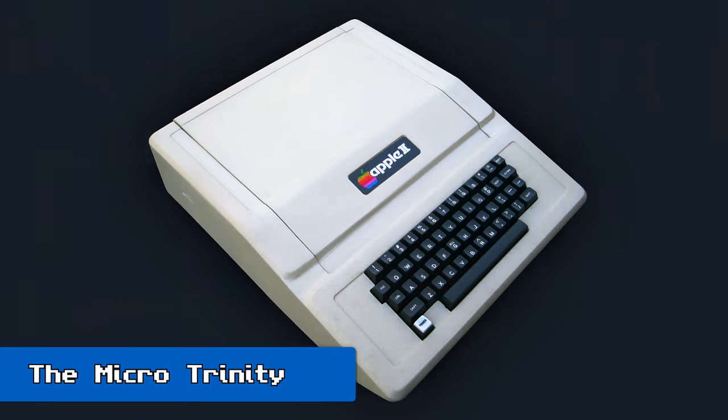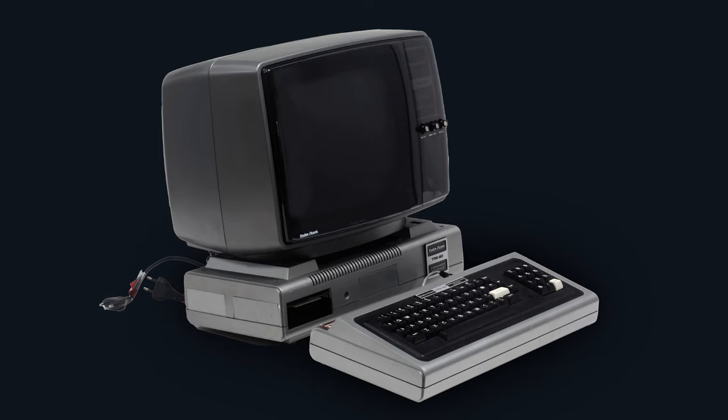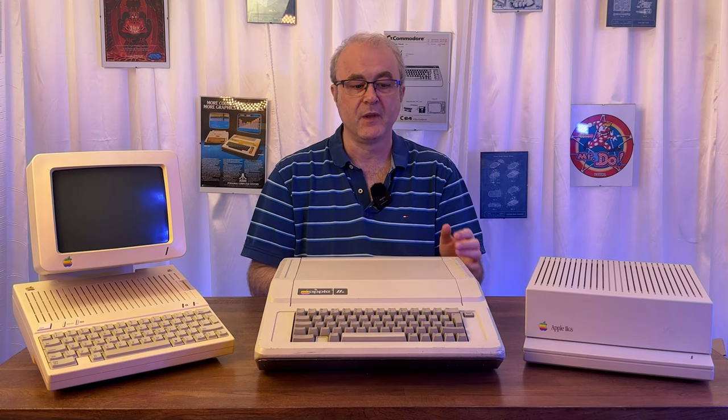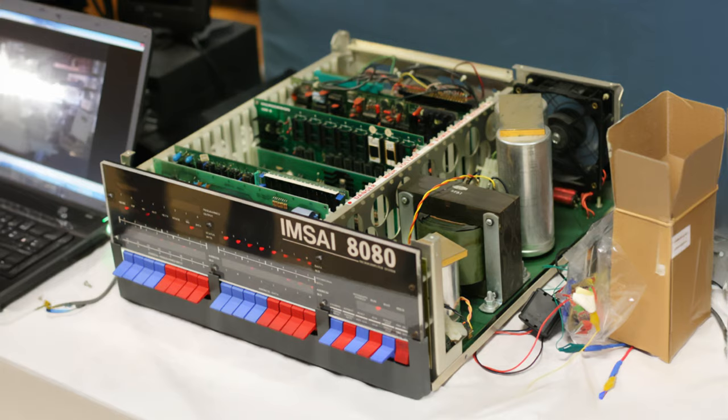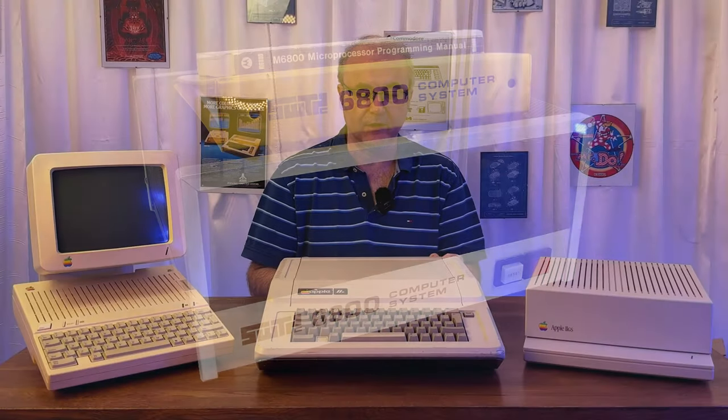The Apple II goes back to the halcyon early days of microcomputing in the seventies. Along with the Commodore PET and the Tandy TRS-80, it was one of the first microcomputers that effectively kicked off the microcomputing revolution — all released in 1977. That doesn't mean they were the first microcomputers; Intel released the first commercially available microprocessor around 1970, and by 1975 you had machines such as the Altair 8800, its clone the MITS 8080, and the SWTPC 6800, which used a different processor.